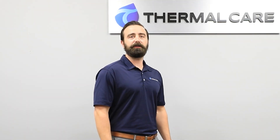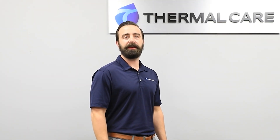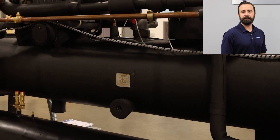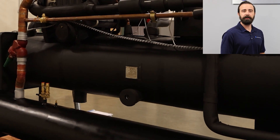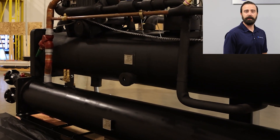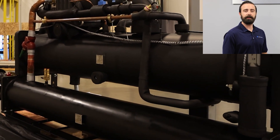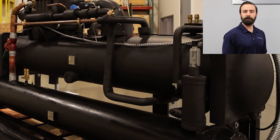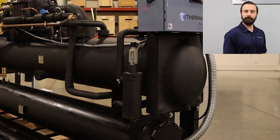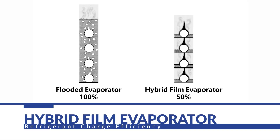Another special component on the chiller is the vessel set. It includes a hybrid film evaporator and a shell and tube condenser. The shell and tube condenser allows easy access for maintenance and cleaning. The hybrid film evaporator is a special design that allows us to maximize the surface area of heat transfer between the fluid and the tubes in the refrigerant. This also allows us to minimize the refrigerant charge.